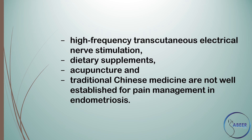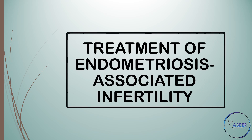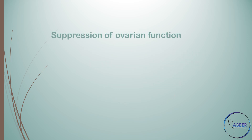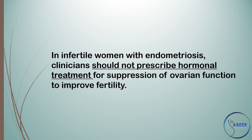Treatment of endometriosis-associated infertility. Are hormonal therapies effective for infertility associated with endometriosis? Suppression of ovarian function by means of hormonal contraceptives, progestogens, gonadotrophin-releasing hormone analogs, or danazol to improve fertility in minimal to mild endometriosis is not effective and should not be offered for this indication alone. In infertile women with endometriosis, clinicians should not prescribe hormonal treatment for suppression of ovarian function to improve fertility.